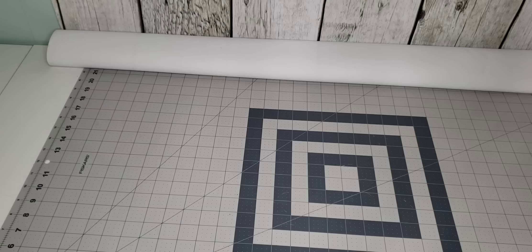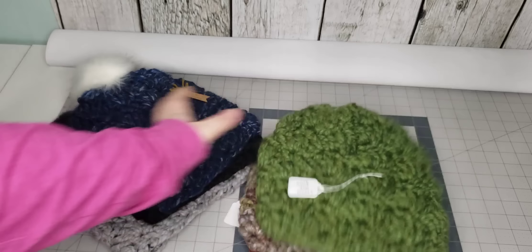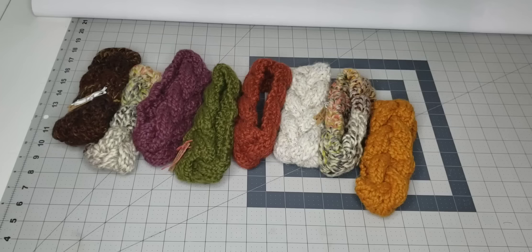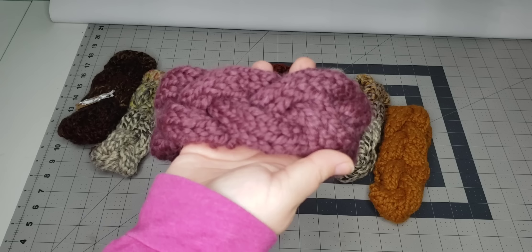Next up are crocheted hats. I have some without a pom pom that I sell for $15, and then some that do have a faux fur pom pom that I sell for $20. And last but not least, I have ear warmers. These are hand-knit cabled ear warmers in chunky yarn, and I sell these for $10 each.